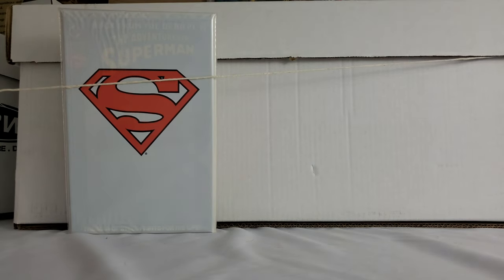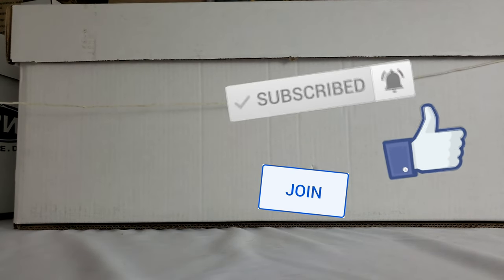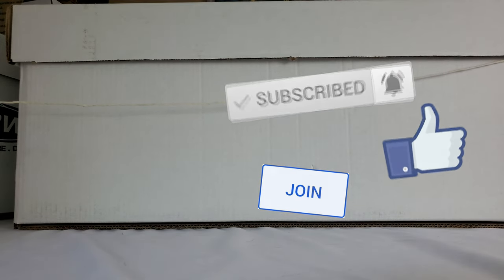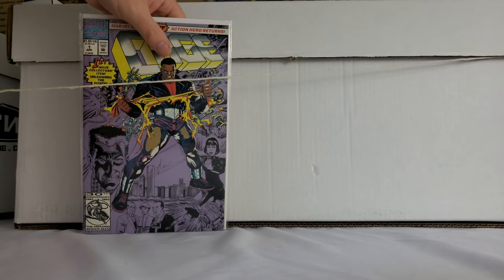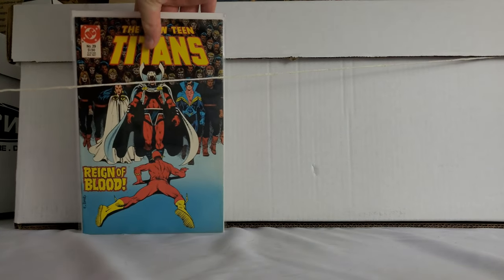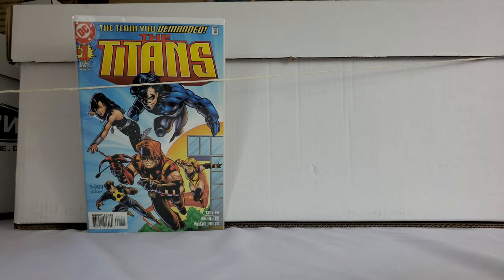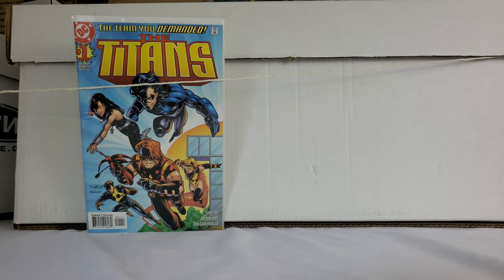First appearance of Steel, Connor Kent, all that goodness — I got a ton of those. Next up, we got a bunch of these — saved you some time. I don't know if they have the Deadpool trading card; I didn't open them up to look, but that's pretty good regardless. Little 90s number ones like that. Cage number one. A bunch of Teen Titans books. Titans one.